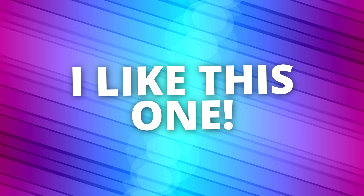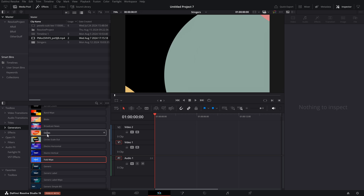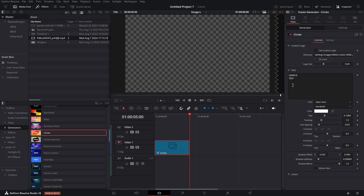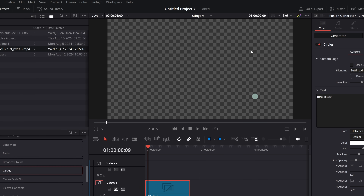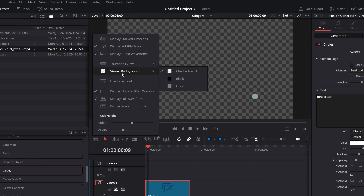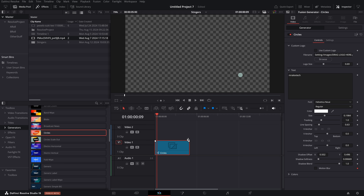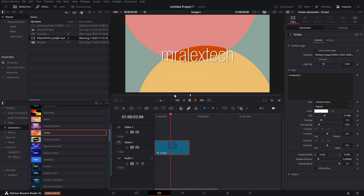You can use those in your projects within DaVinci Resolve, but you can also export them and import them into OBS if you want to use them for your own Twitch live streams. To do that, all you want is a fresh timeline with nothing on it. Grab the circles one for a test, customize it — let's say I just want this to say Mr. Alex Tech and change the font to something else. Side note: you'll notice I've got a checkerboard background so I can see what's going to be alpha. If you want that, click on the timeline view options icon, and there's a new option called viewer background — rather than it just being black, you can change this to checkerboard instead.